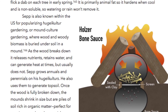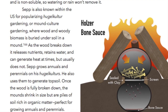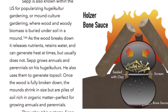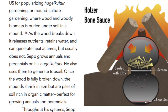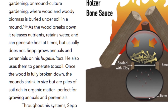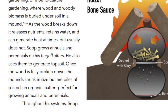Sepp is also known within the U.S. for popularizing hugelkultur gardening — or mound culture gardening — where wood and woody biomass is buried under soil in a mound. As the wood breaks down, it releases nutrients, retains water, and can generate heat at times, but usually does not. Sepp grows annuals and perennials on his hugelkultures and also uses them to generate topsoil. Once the wood is fully broken down, the mounds shrink in size but are piles of soil rich in organic matter, perfect for growing annuals and perennials.